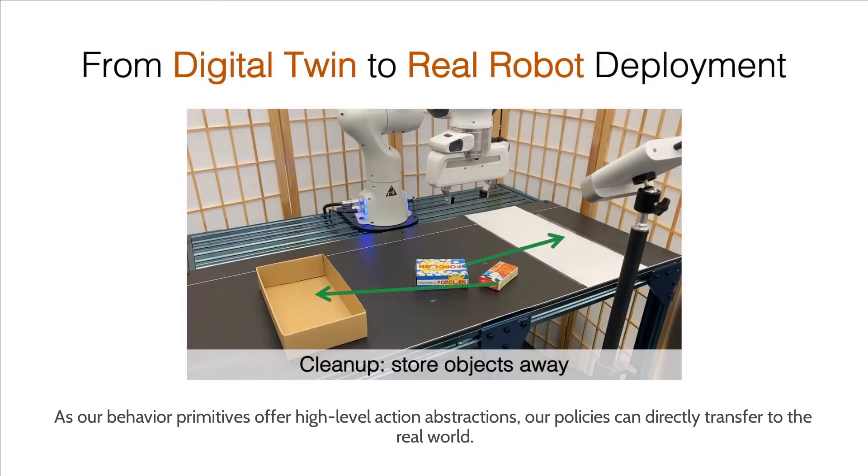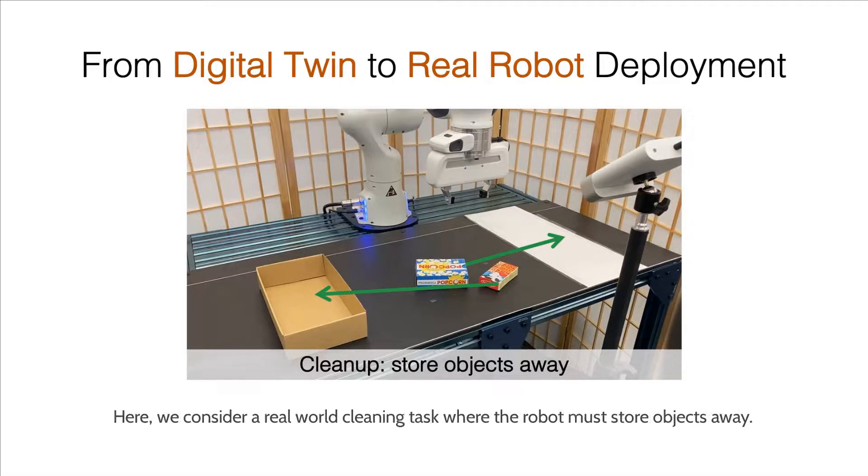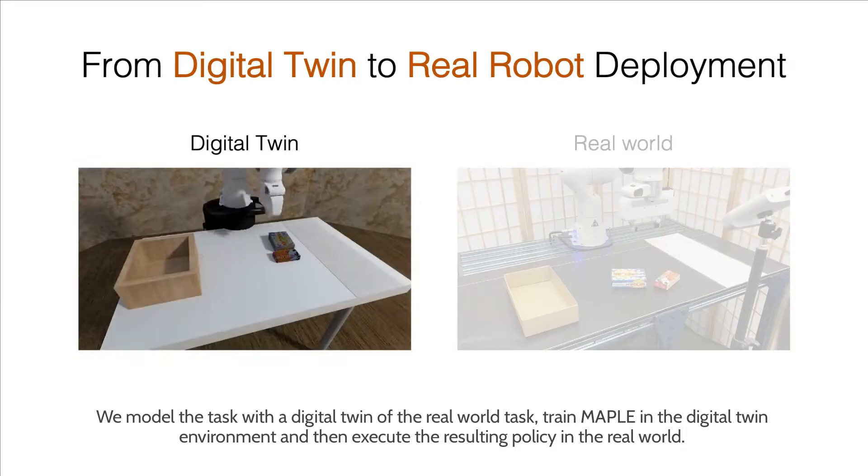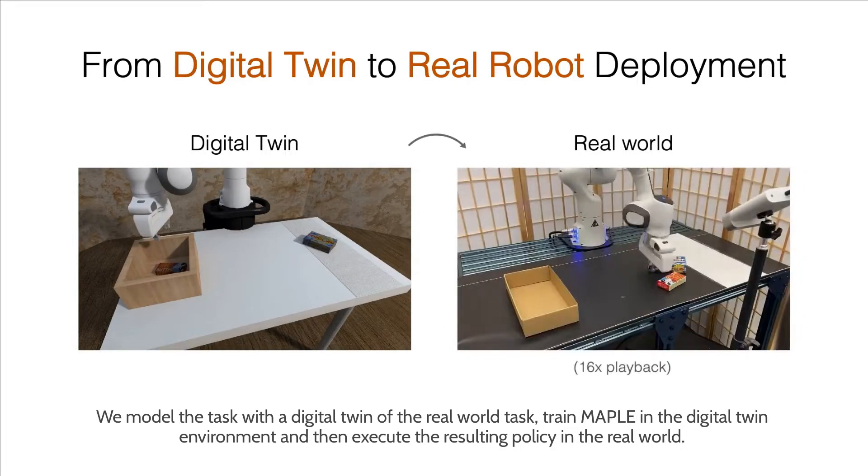As our behavior primitives offer high-level action abstractions, our policies can directly transfer to the real world. We consider a real-world cleaning task where the robot must throw objects away. We model the task with a digital twin of the real-world task, train MAPLE in the digital twin environment, and then execute the resulting policy in the real world.